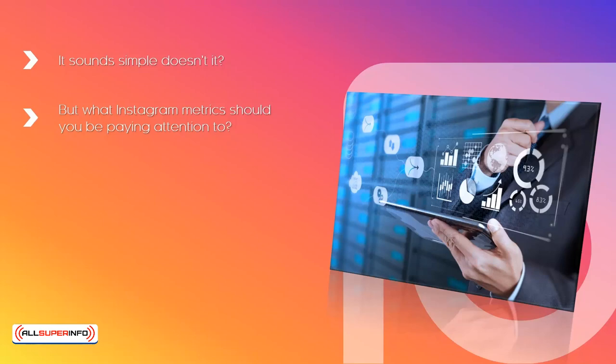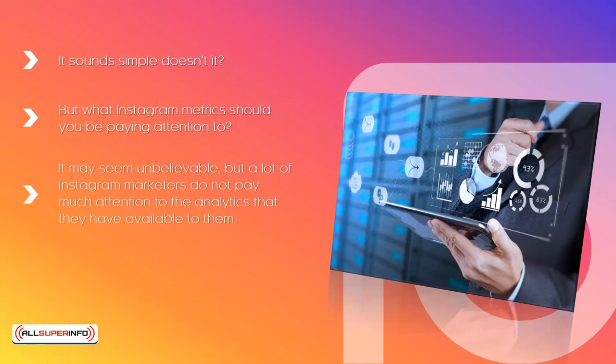There are a lot of metrics you can look at, so we want to give you the most important ones in this video. It may seem unbelievable, but a lot of Instagram marketers do not pay much attention to the analytics that they have available to them. This doesn't make any sense, as you will be just stabbing in the dark if you don't do this. We talked earlier about having goals for your social media and for your ad campaigns. You need to put a lot of thought into these goals to ensure that they match the overall goals of your business. So, let's take a look now at the most important Instagram metrics and what they mean.